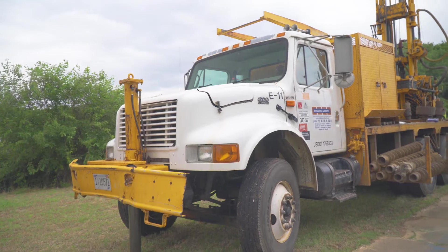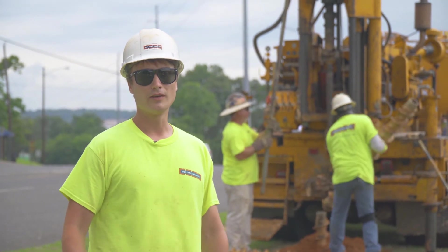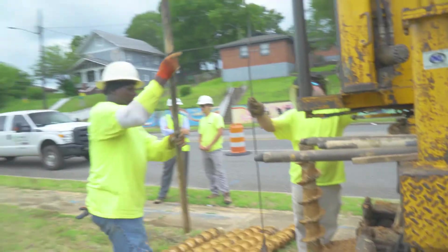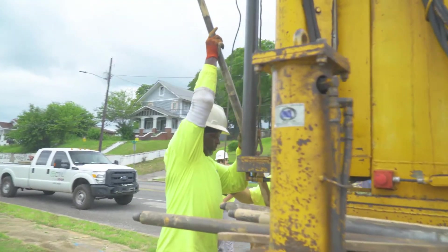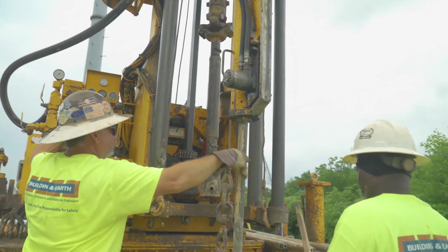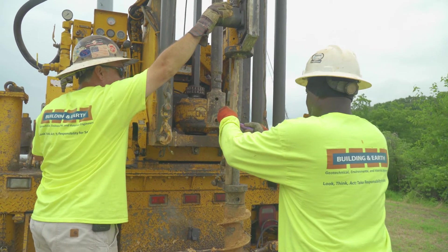This rig is a CME 75, and what we have are hollow stem augers. They're hollow in the middle, so we drill down to the depth we desire, then we put a rod in it — a spoon, it's called a split spoon — and we put the hammer on top of it and count how many blows per six inches, and we come up with the end number from that.